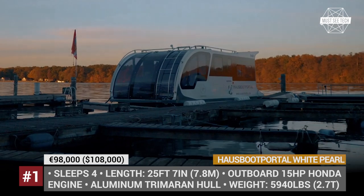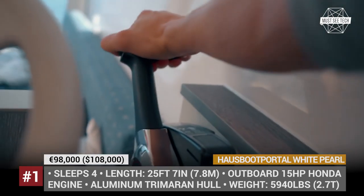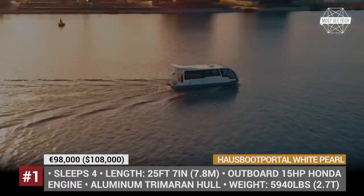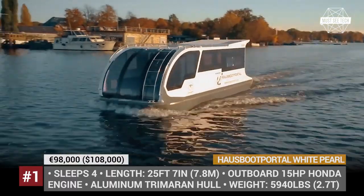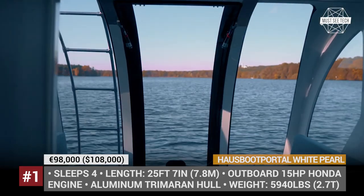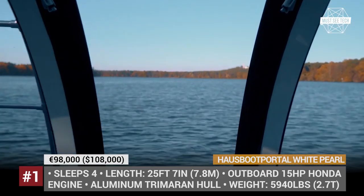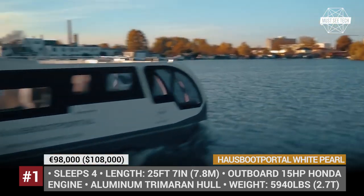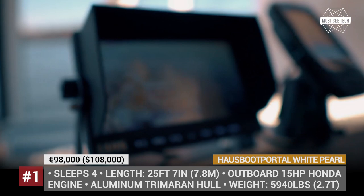The model's standard layout accommodates four people and features standard heating, air conditioning, fresh and wastewater tanks and enough fuel and battery capacity to stay self-sufficient for two days. Notably, if you are not ready to part with your hard-earned 100,000 euros just yet, the company offers a variety of models for rent in both Germany and Finland.